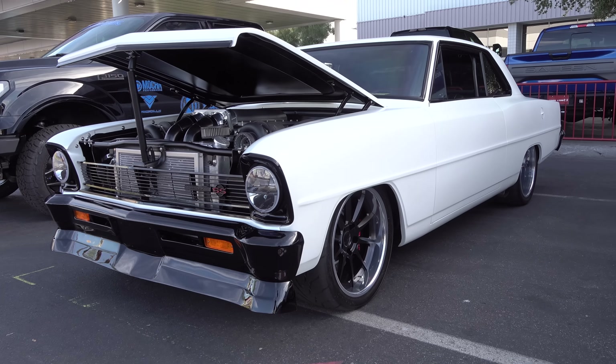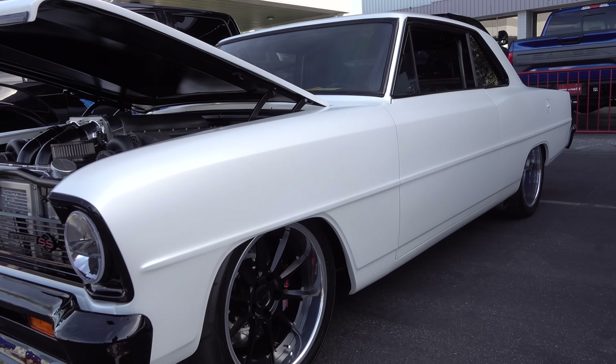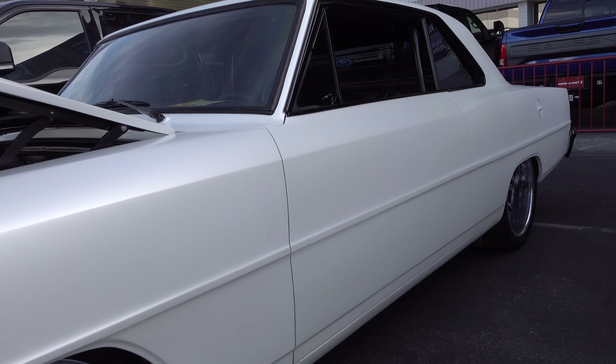Hey y'all, coming to you from the international headquarters of ScottyDTV. I was at the 2018 SEMA show and I came across a 1966 Nova. You know I love these Novas, and this one's twin turbo, so I loved it even more. I think you will too — let me get the camera turned around and we'll take a quick look at it.